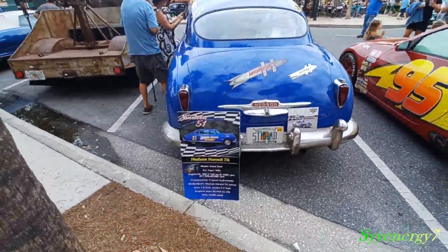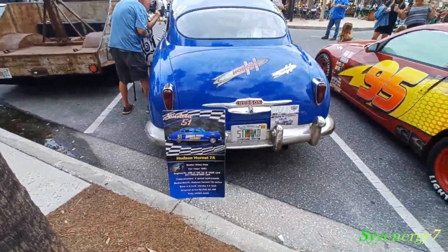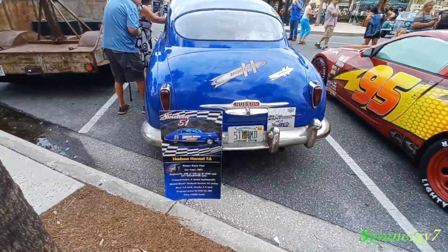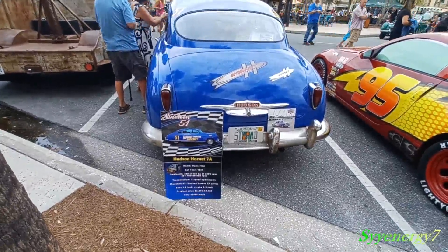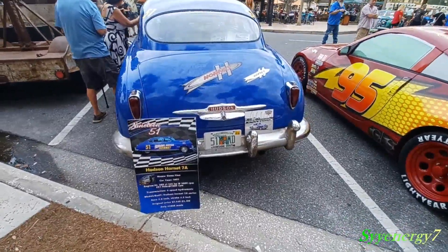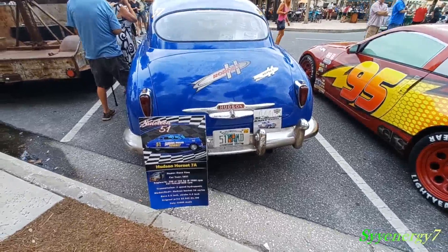Four-speed, high-dramatic. Hudson Hornet, 7-8 series. Only 43,666 made. 308 engine, 145 horsepower.